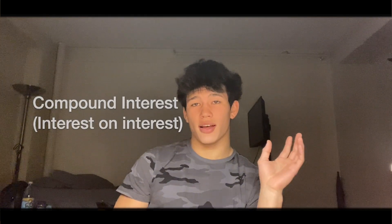A beautiful thing about the stock market is compound interest. Let's say you invested $100 now and the S&P returned 10% for the year. Next year you'd have $110. The year after, if it returned 10% again, you'd not be receiving 10% on your initial $100, but rather 10% on that $110.